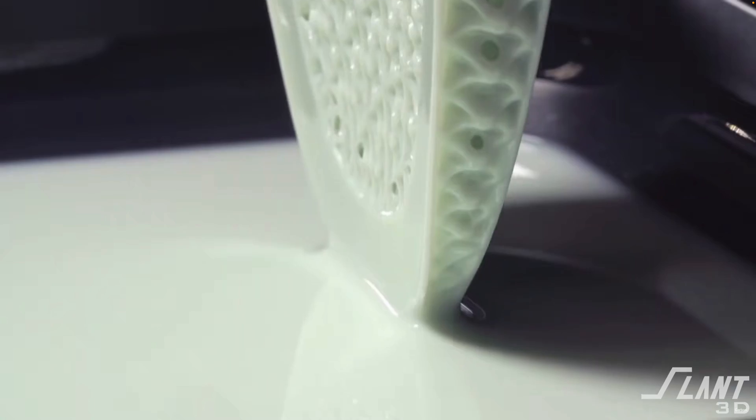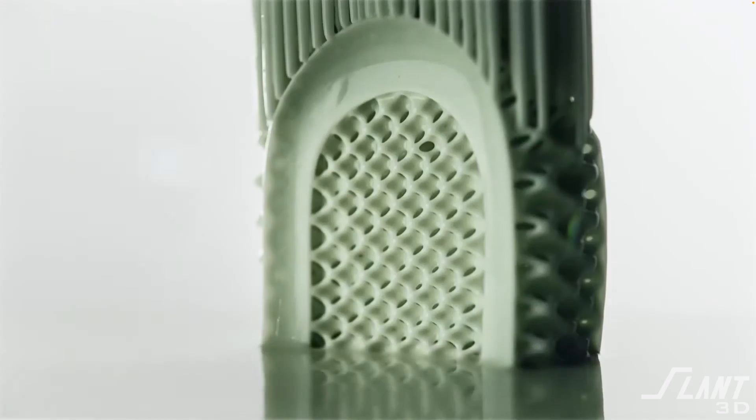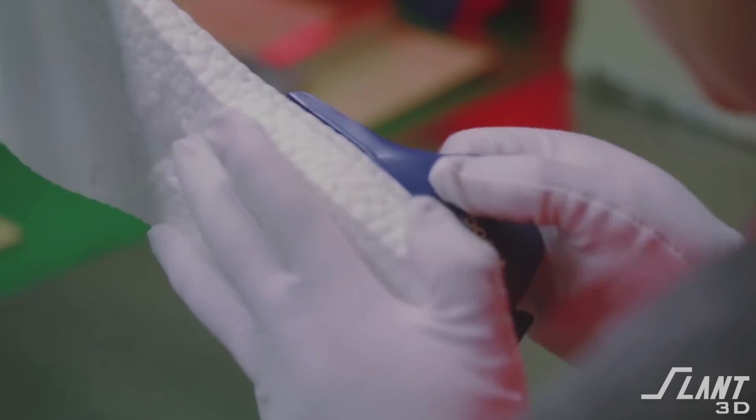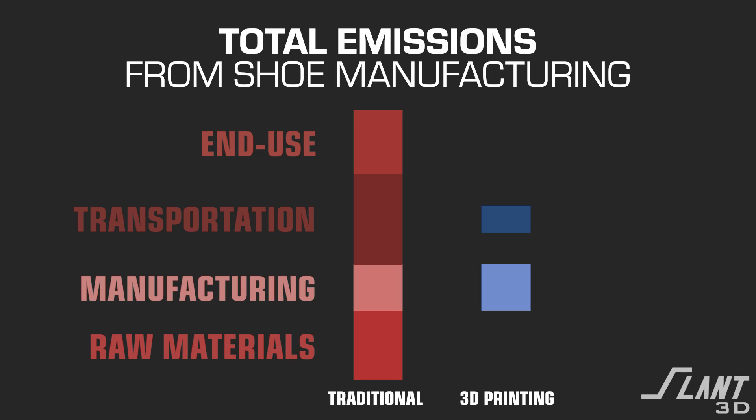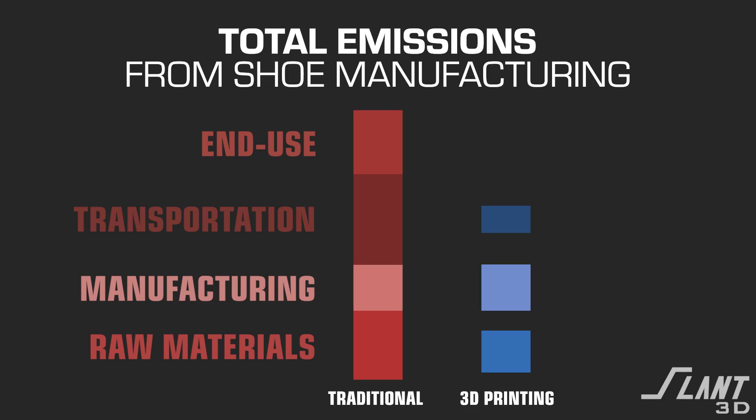But if you move to an additively manufactured shoe — with less transportation, less material waste, and more easily reprocessed because you're able to have more cohesive types of materials rather than glues, adhesives, and separate fabrics — you're able to get much lower emissions. Just the fact that a print farm is able to produce shoes locally reduces transportation costs from 30 to 35% down to like 5%. Since fewer raw materials are used, those go from 20 to 25% of emissions down to only about 10%. And since 3D printing produces so much less scrap, the emissions from reprocessing drop to only about 5 to 10%. Overall, this means that 3D printed shoes produce almost 40% fewer emissions than traditionally manufactured shoes.